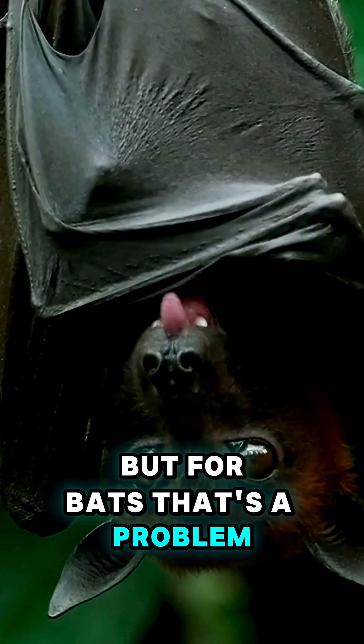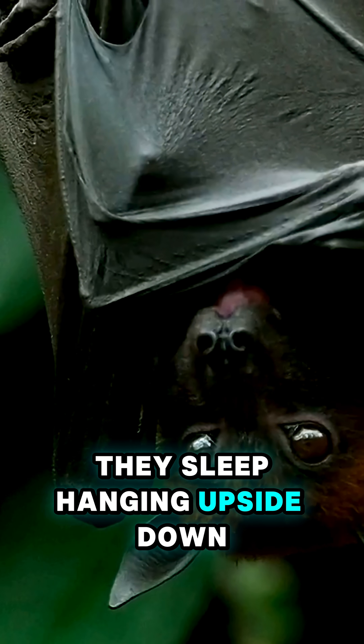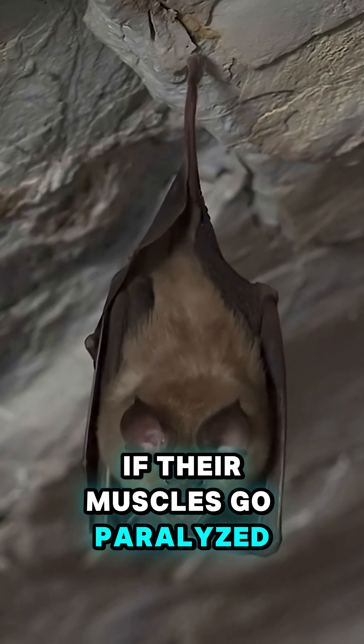But for bats, that's a problem. They sleep hanging upside down. If their muscles go paralyzed, they fall.